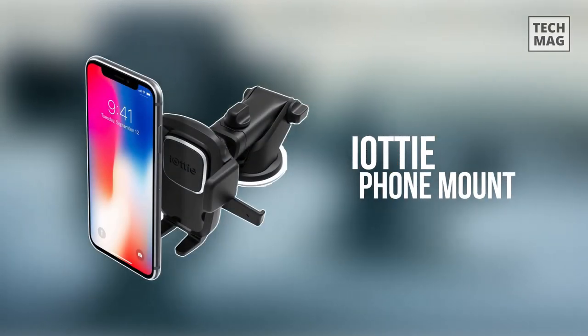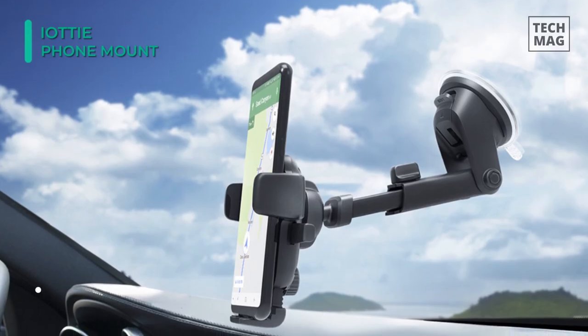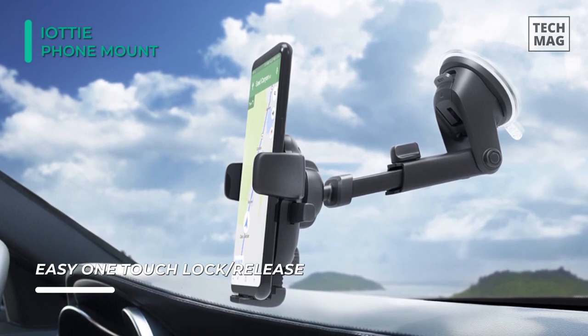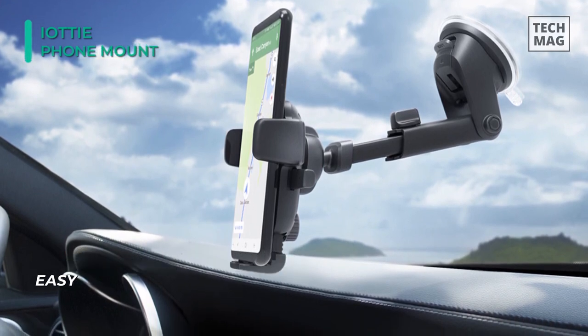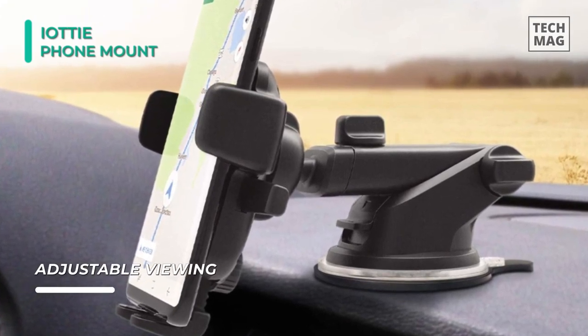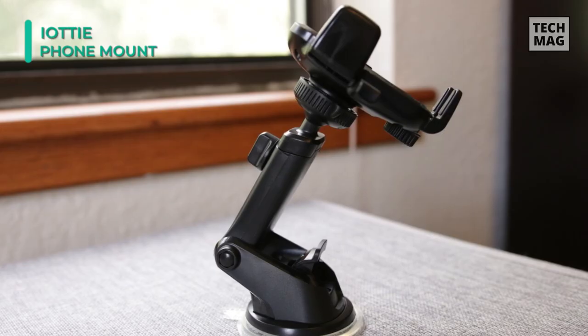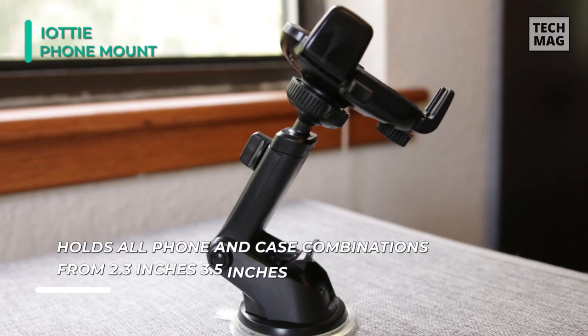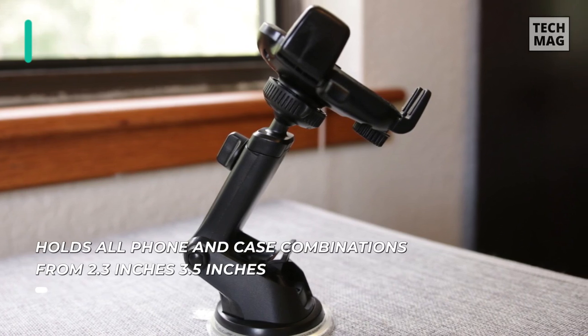Enjoy a hands-free view of your smartphone with the iOtEye Easy OneTouch 4 Dash and Windshield Mount. It features universal compatibility and can hold smartphone and case combinations from 2.3 to 3.5 inches wide. The Easy OneTouch system allows you to mount and release your device with just the push of a finger. Adjust this mount to your liking thanks to its telescopic arm, which extends from 4.9 to 8.3 inches and pivots 225 degrees. For a longer-lasting hold, the suction cup has a coating of sticky gel that prevents air gaps from forming and loosening the grip. The suction cup is also easily cleaned with soap and warm water if dirty.